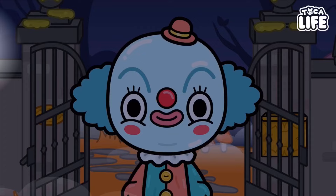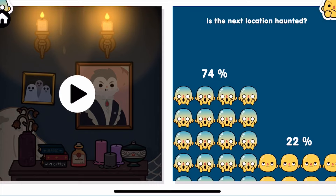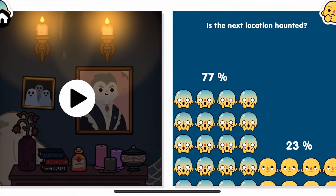Let's take a look at some more stuff in Toca Life Mix. As you can see, the next location is haunted - yes, definitely! That clown was scary. We've got another video to show you guys so let's show it right now.